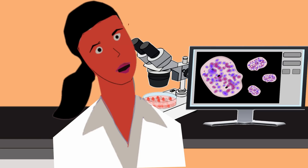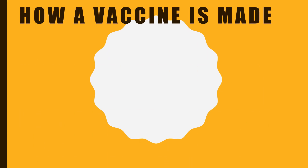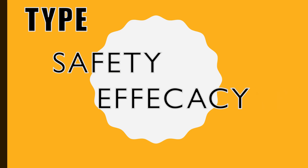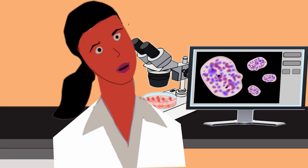How a vaccine is made is very important. How it's made determines what type it is, and the type of a vaccine ultimately determines its safety, efficacy or effectiveness, and what type of follow-up you will need once the vaccine is administered. Max, you tell me how you think vaccines are made.